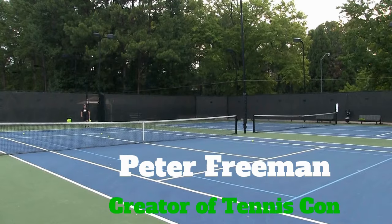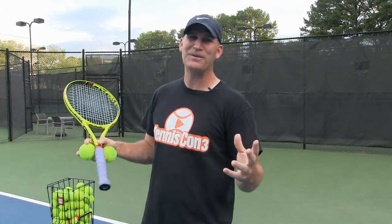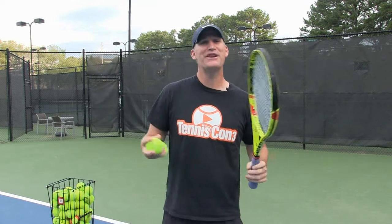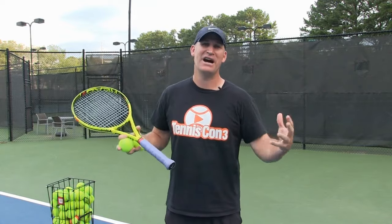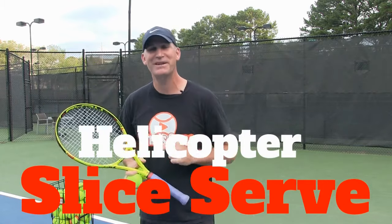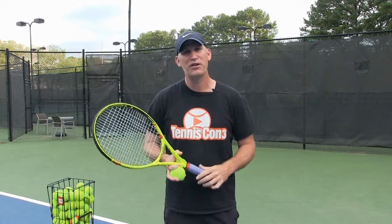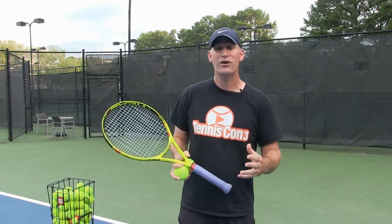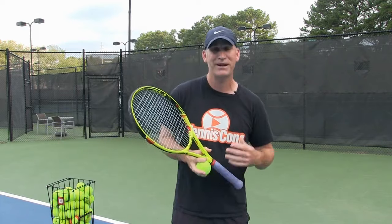Hey guys, it's Pete, your totally obsessed tennis coach. If you enjoy today's serve lesson, make sure you stick around to the end because I have something awesome for you. This is a very special lesson that's going to teach you how to eliminate your number one bad habit that I see on the slice serve — I call it the helicopter slice. My name is Peter Freeman, I am the owner of Crunch Time Coaching and the creator of Tennis Con.